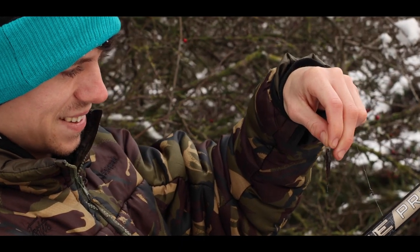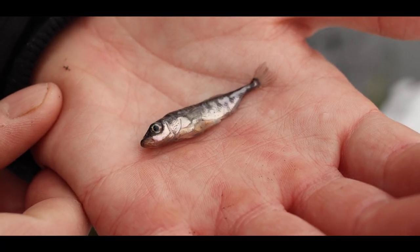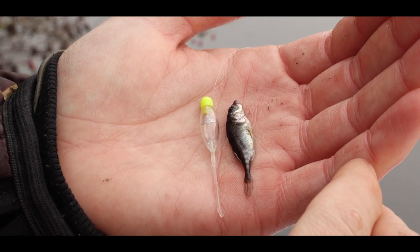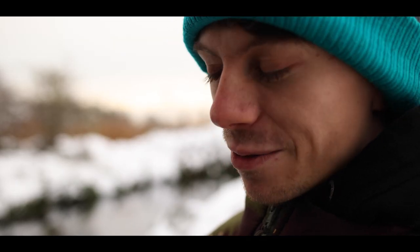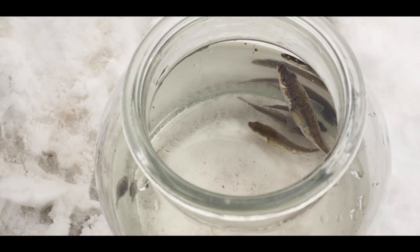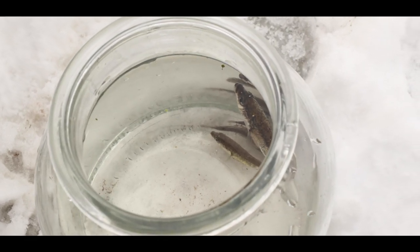Another little one — he's probably the smallest so far. Such a cool little species, really aggressive at times. They're actually related to seahorses as well, would you believe. Just incredible, really, the way he just whizzed around.